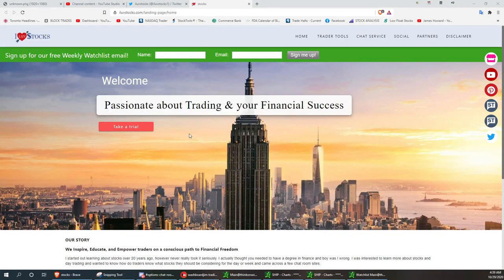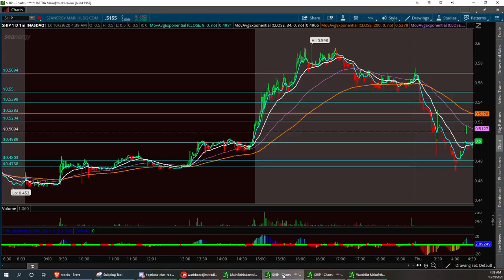Welcome to I Love Stocks. I want to talk about the shipping sector. Yesterday I had a little anchoring for GLBS and we had a nice little pop on it. I posted an alert pre-market about 2 a.m., and then SHIP kind of fell in line too. So let's look at SHIP.